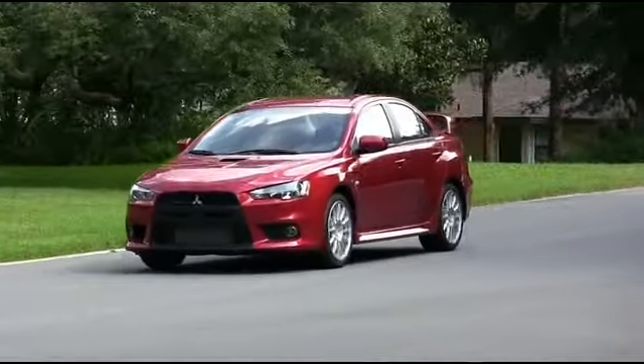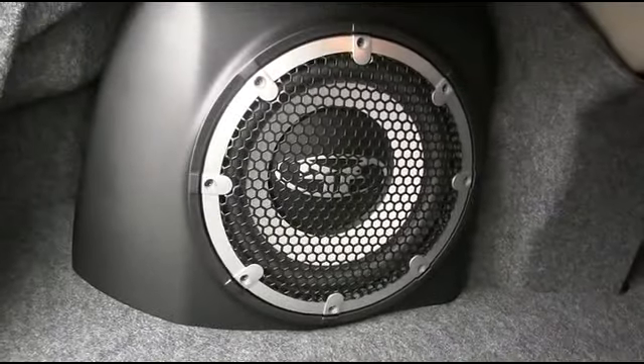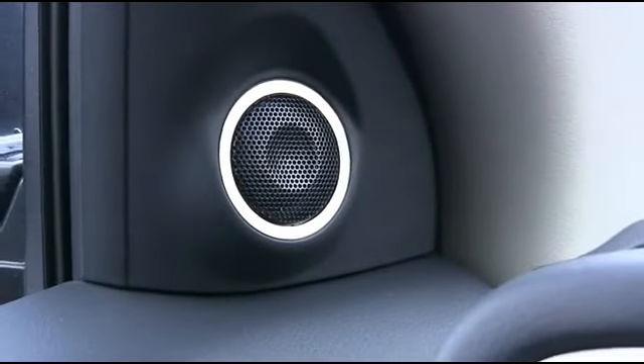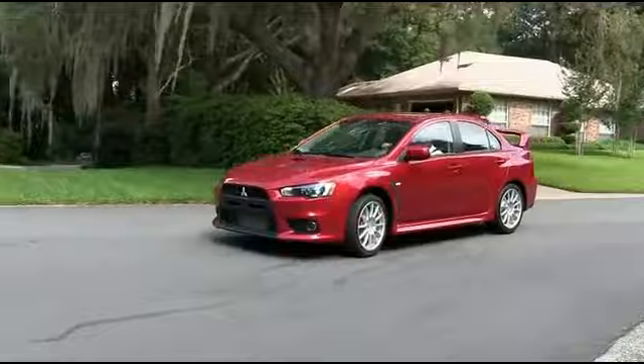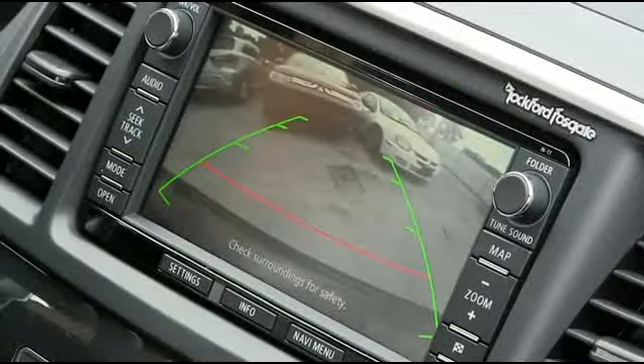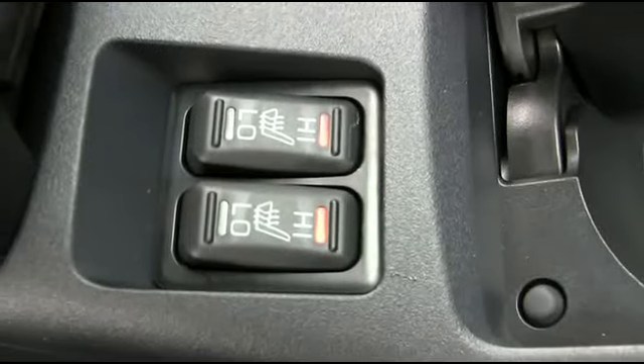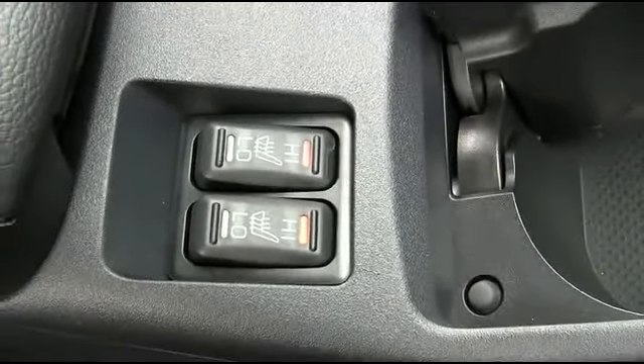Missed a concert? No problem. Your music will sound great with your 710-watt Rockford Fosgate sound system. Keep you, your family, and your Lancer safe when going in reverse with this beautiful backup camera to see your surroundings. Stay nice, warm, and toasty with heated seats.